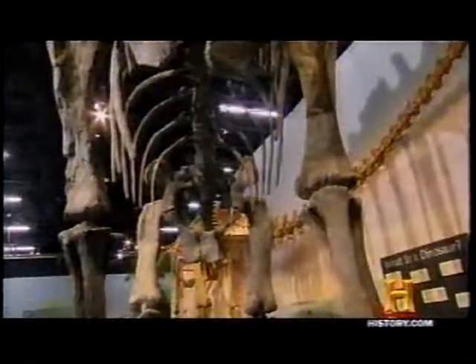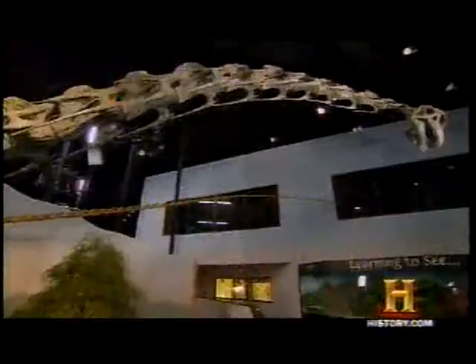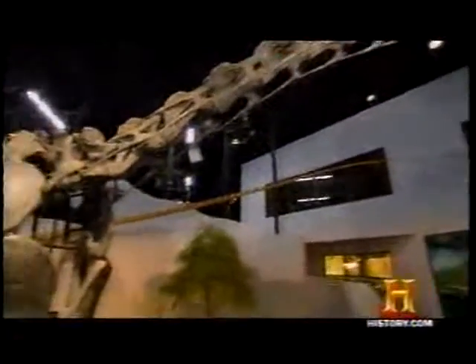The sauropods had hit on just the right mix to become a freak of nature: hollow bones, plenty of food, and a huge size to deter predators. They had everything going for them.